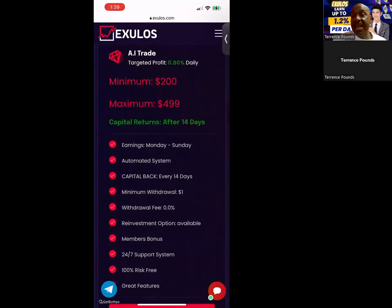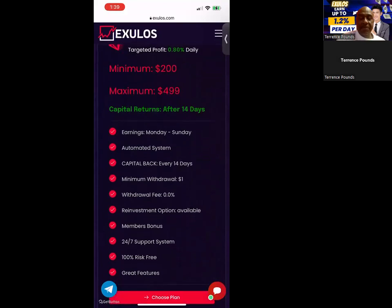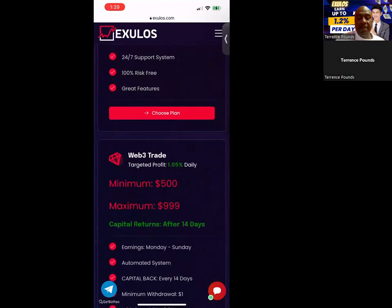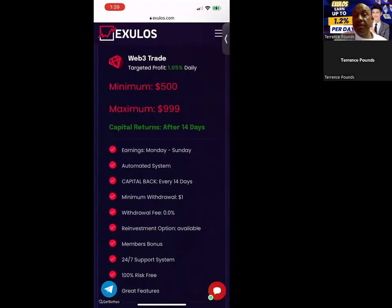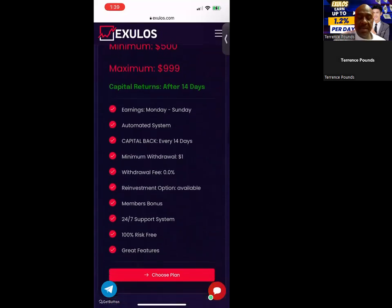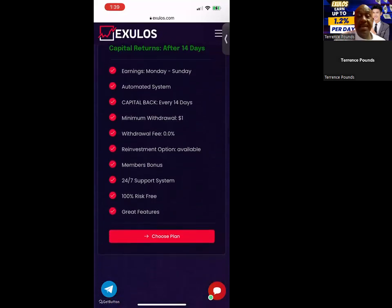If you want to make a little more, they have the AI trade plan at 0.8% per day, with a minimum of $200 and a maximum of $4,999. You do get your capital back like every plan. Then there's the Web3 trade at 1.05% per day — you get started there with $500, maximum is $99,999 — and just like every other plan, it runs Monday through Sunday and you get your capital back at the end.